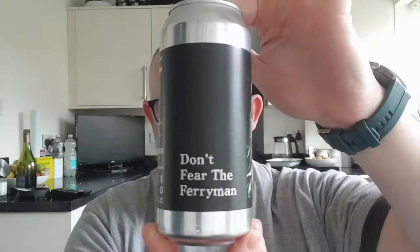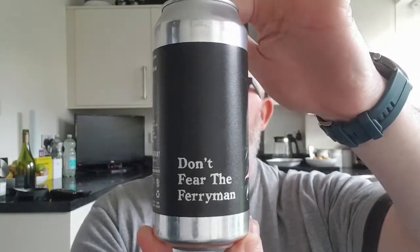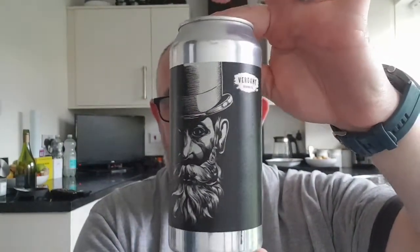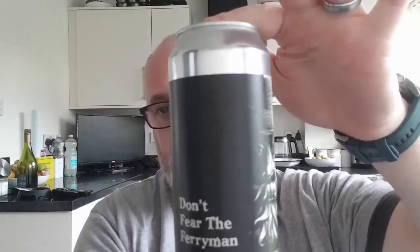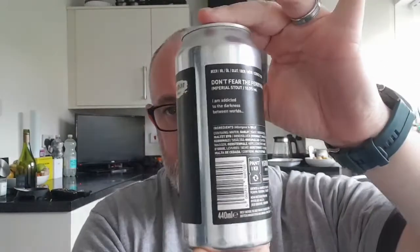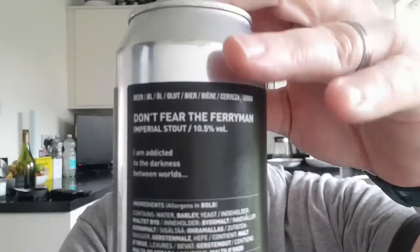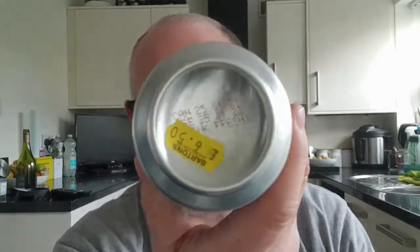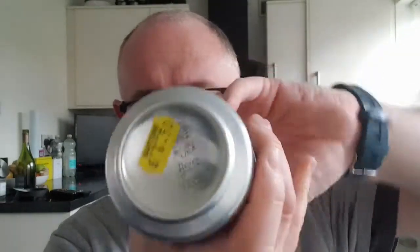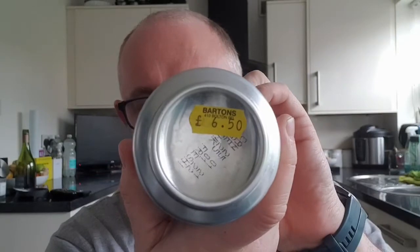We're going to start off with this one — it is Don't Fear the Ferryman and this is by Verdant. This is an imperial stout and it weighs in at 10.5%. It was canned on the 21st of January 2021 and it's best before the 21st of January 2022. It cost £6.50.